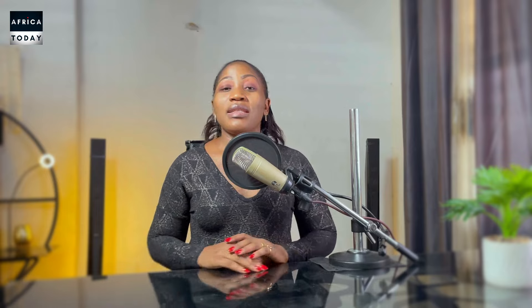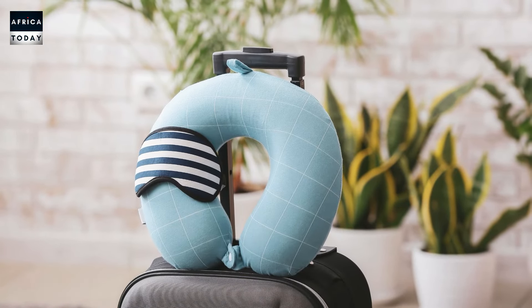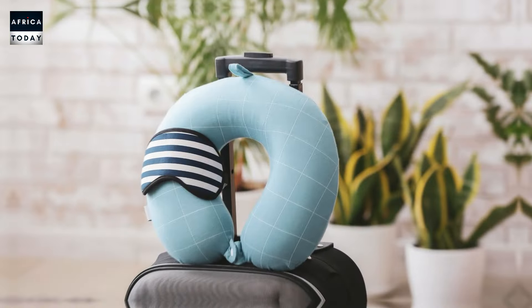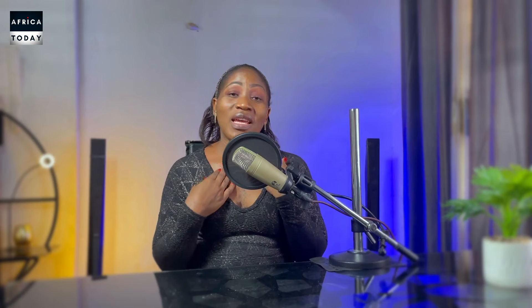Next on our list is mini travel pillows. These are small, very comfortable pillows for travelers — whether you're boarding a plane, a bus, or in your car. This pillow is so comfortable it could make you sleep like a baby, and it is most suitable for those traveling long distances who need comfort without stretching their necks or developing neck pain. This pillow is ideal for travelers.